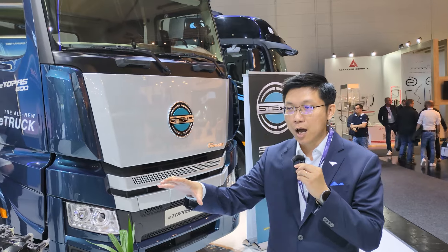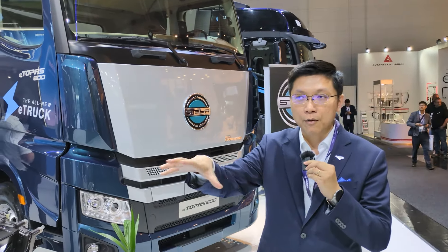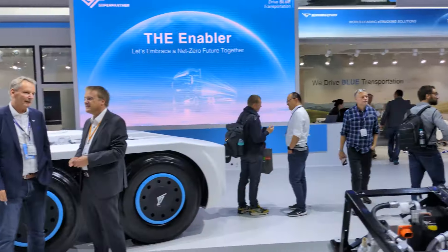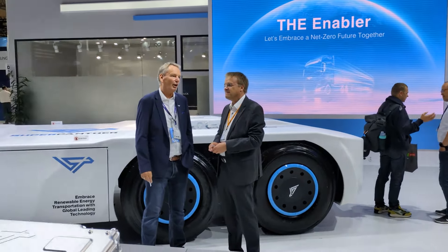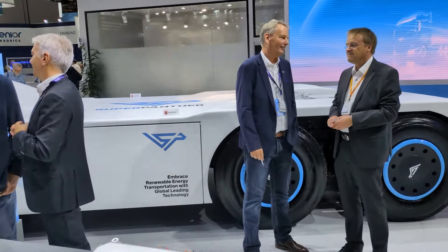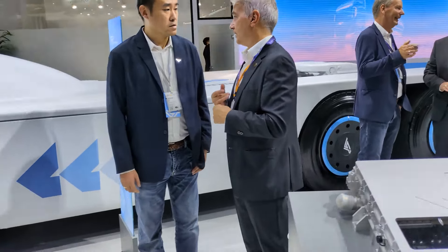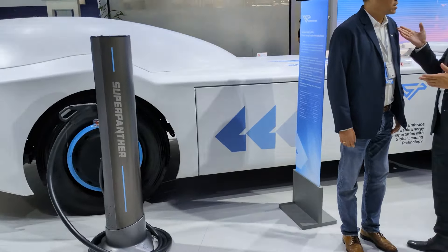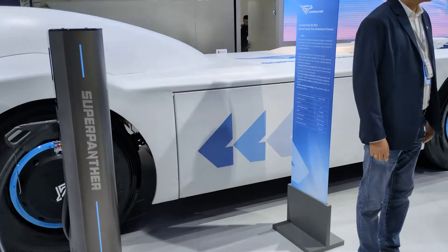Besides the key systems, we also help partners to integrate all of them with full-stack software onto this heavy-duty skateboard chassis. It supports not only charging, but also battery swapping, and is enabled for autonomous driving according to L4 standards.